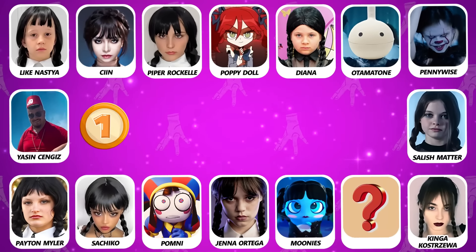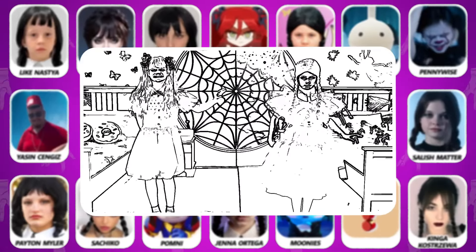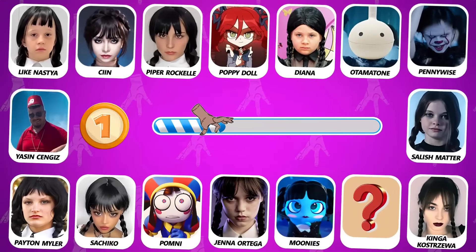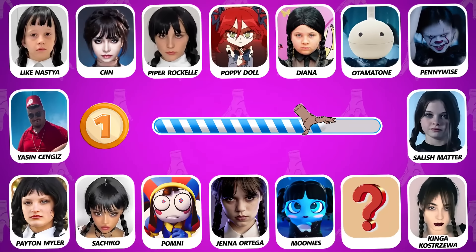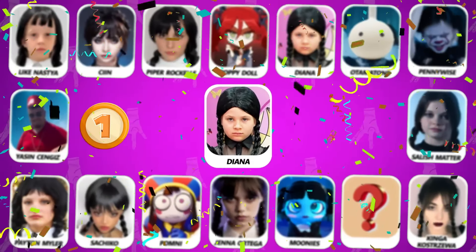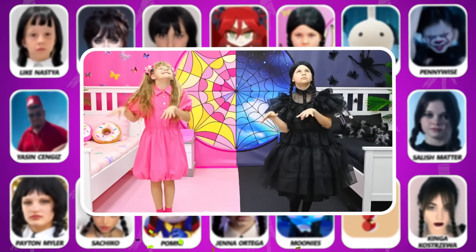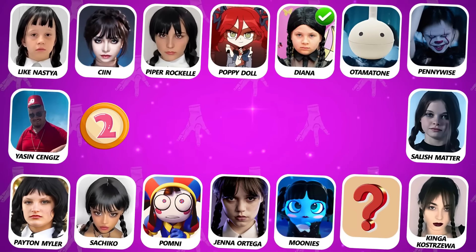Number 1! Let's start the first round. Do you see who this is? Nice try! It's Diana! Number 2, can you see who's dancing?